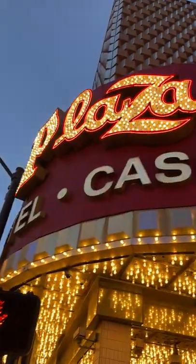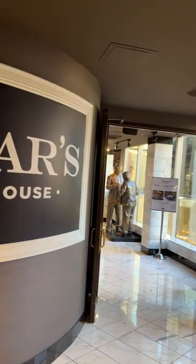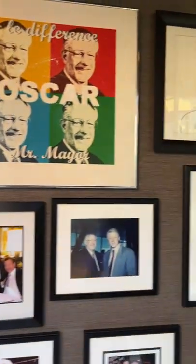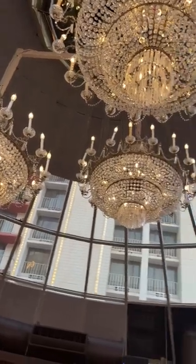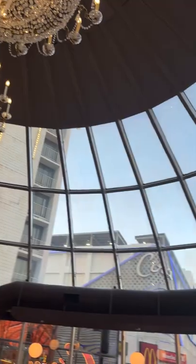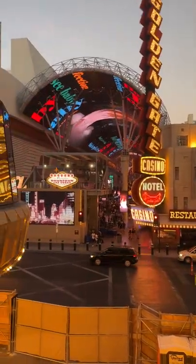We are in Las Vegas, Nevada at the Plaza Hotel and we are visiting Oscar's Steakhouse. This place is really cool — it's got a lot of old Vegas memorabilia on the walls as you walk in. The atmosphere is really cool too; it's got that old-school classy Vegas vibe. It's located right next to downtown Las Vegas if you guys want to check it out.